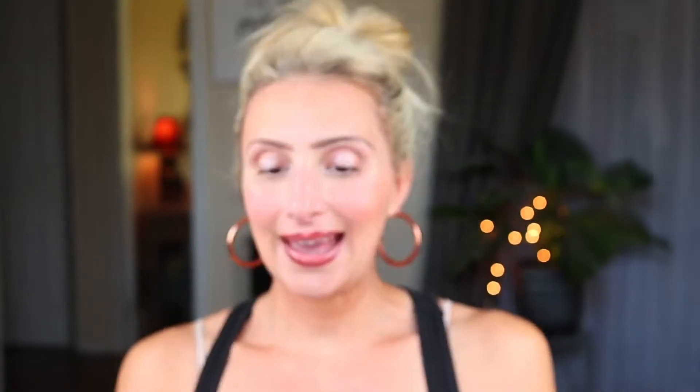Now for another fail. I bought this at Marshalls — I paid about $15 to $20 — and it's the First Aid Beauty anti-redness serum. It claims to help skin look calm, relieve visible redness, and reduce the appearance of flare-ups, and it's good for sensitive skin. I just don't have any adverse reaction to it, but I literally notice nothing. I use it in the daytime like a serum from a little pump bottle, and I'm going to continue using it to see if I notice a difference, but my skin is still pretty red. This has been pretty disappointing.